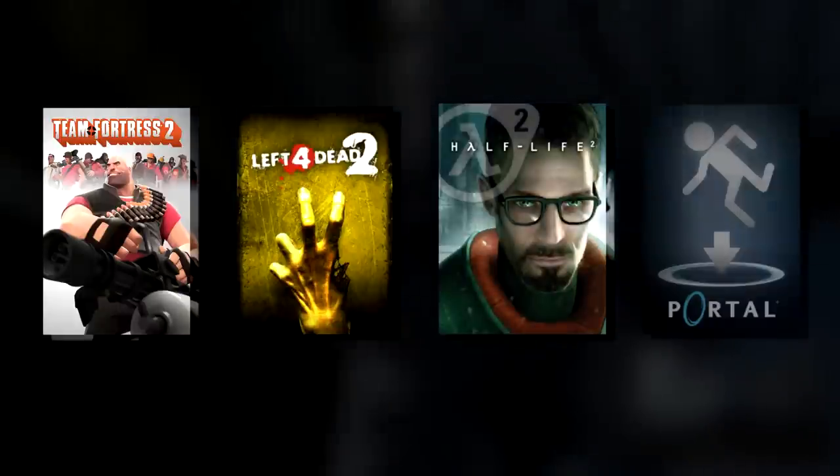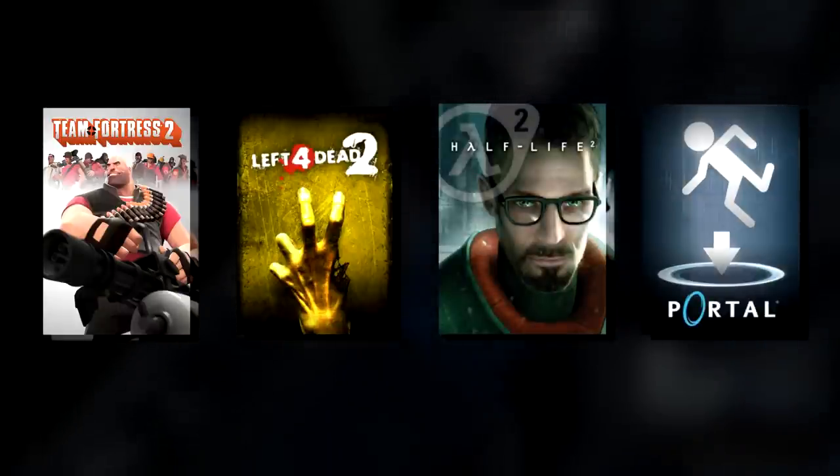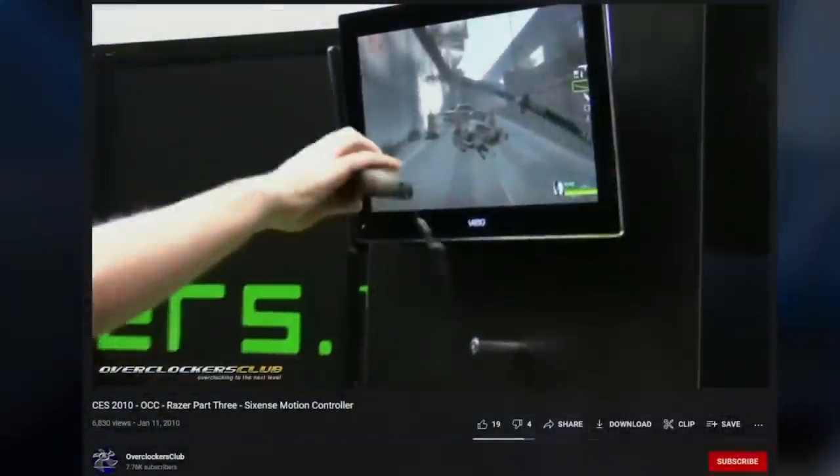Team Fortress 2, Left 4 Dead 2, Half-Life 2, and Portal 1 were all said to be part of this, with a demonstration at the Consumer Electronics Show of January 2010 showing the Razer Hydra in use.